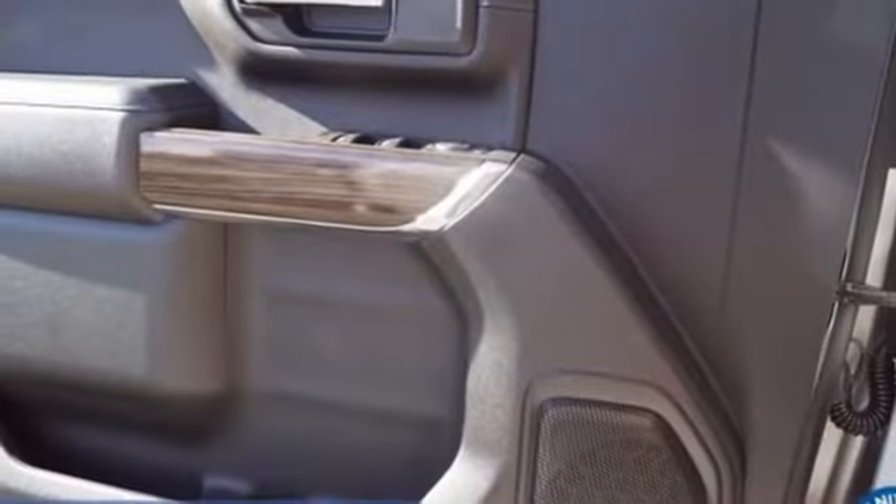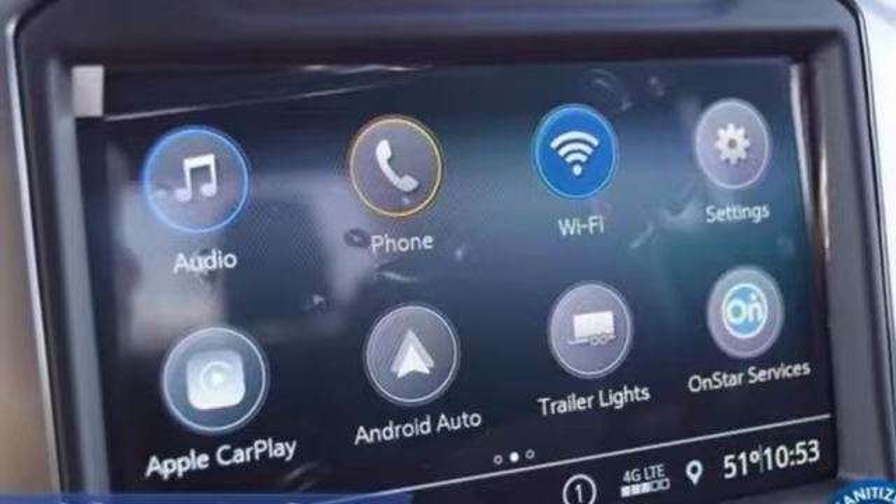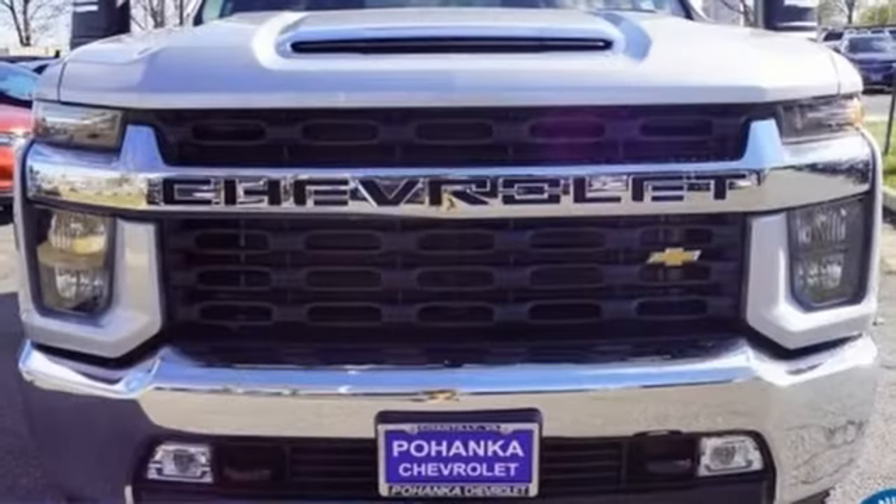Streaming audio, Wi-Fi hotspot, manual tilting steering column, trailer hitch receiver, electronic shift on the fly, and automatic transmission.